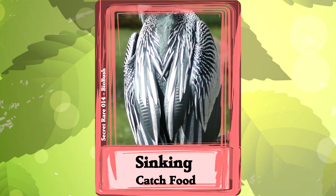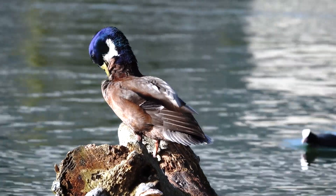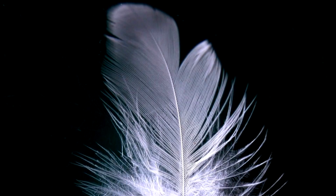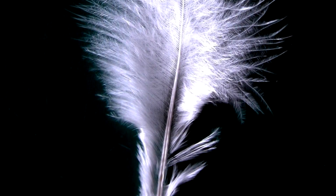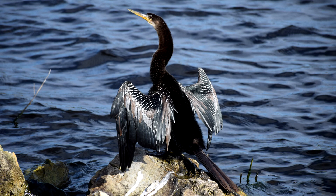Wet Feathers. Most water birds do everything they can to stay dry. They spread oil all over their feathers and have a protective layer of dense feathers that keep their insulating downy feathers dry. But there's an interesting bird called the Anhinga that hunts in the water and tries to sink. It has feathers that absorb water, so fully wet, they can dive easily.